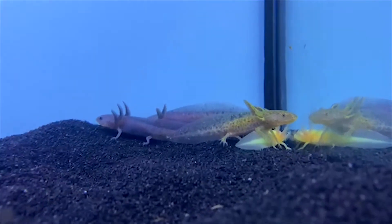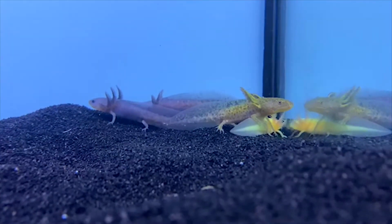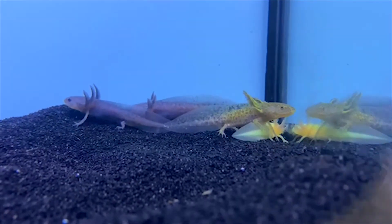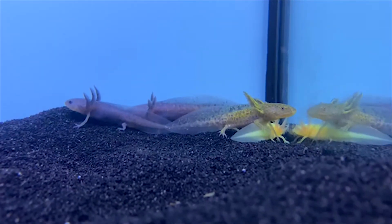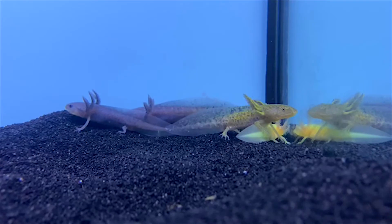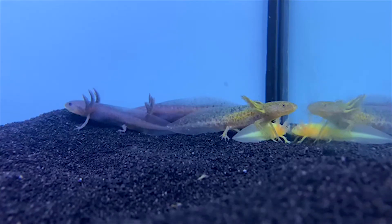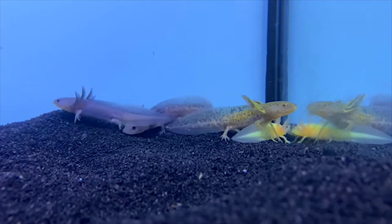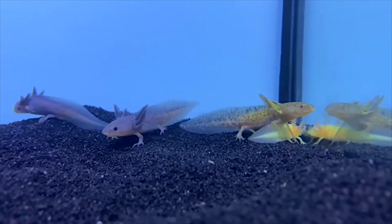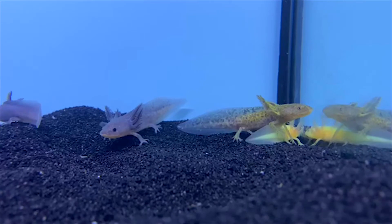Last but not least, we have something super cool — these guys are called axolotls. They need pretty specific care, so you don't want to keep them with fish. They need either a bare bottom or sand substrate, as they sometimes like to eat pebbles and can choke or get constipated, which is not good. So you want to keep them bare bottom or sand. They like cold water, so you don't want to give them a heater — just let it run, or in some cases you may even need a chiller.